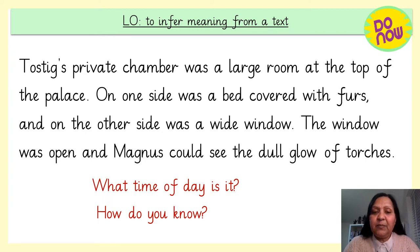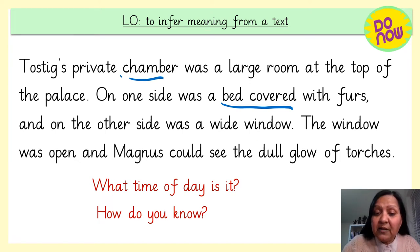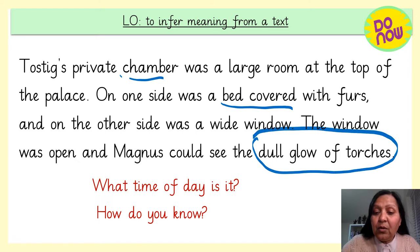Let's see if you were thinking the same thing. I think it's the evening because they're in Tostig's private chamber where there's a bed. But the big clue is that Magnus could see the dull glow of torches. He wouldn't have torches lit during the daytime — they would come on in the evening or at night time when it was dark. So I think it's the evening because Magnus could see the dull glow of torches.